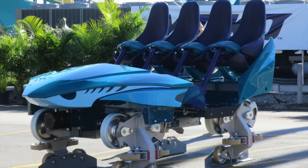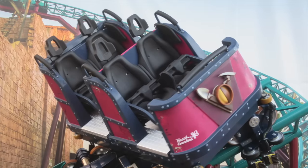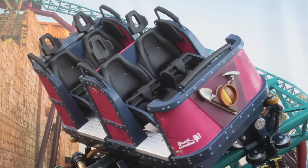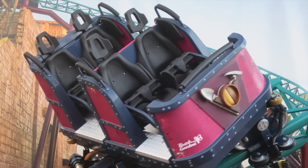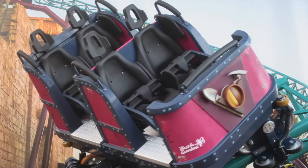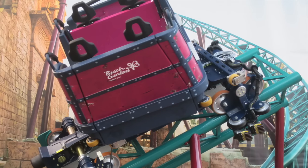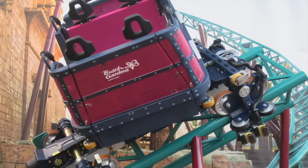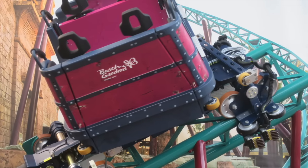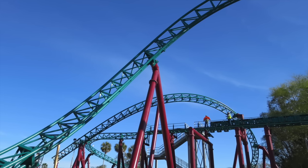The very next day at Busch Gardens in Tampa, they unveiled the ride vehicles for Cobra's Curse, which is their newest coaster, set to open sometime this summer as well, even though there is no official date released just yet. This is going to be quite a unique attraction with a lot of firsts for Busch Gardens. During the Hard Hat Tour on Wednesday, they showed the media just how it will spin riders backwards, forwards, and freely. The ride vehicles are going to spin 360 degrees, so each ride will be different.